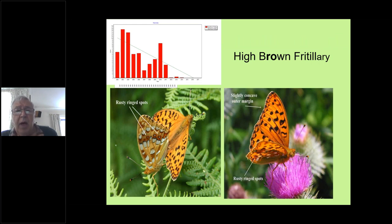Moving on to the larger fritillaries — the high brown is our rarest UK butterfly, very similar to the dark green fritillary, which tends to fly in similar locations at the same time. But the high brown has distinctive features such as rusty rings labelled on the left, and a concave margin to its forewing, giving it a much more pointed appearance. On the dark green, the rusty rings are absent and the margin is not concave — it's much straighter, in many cases convex.